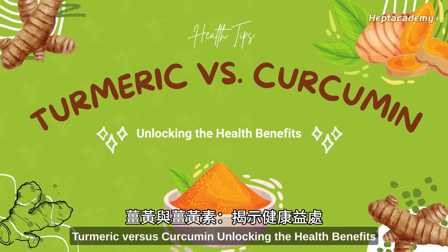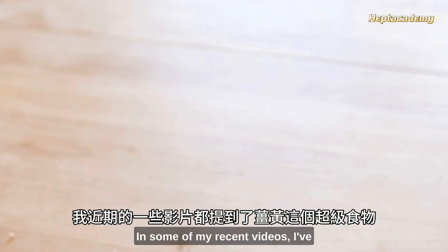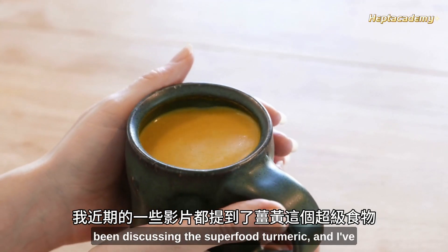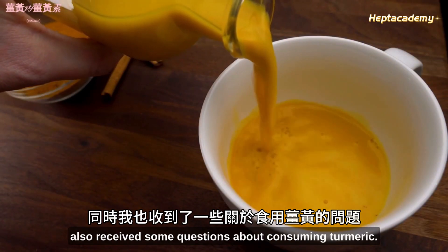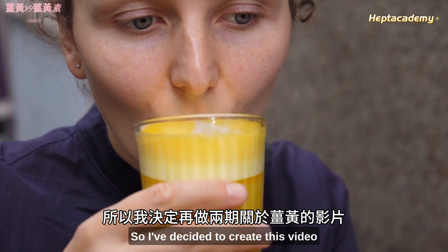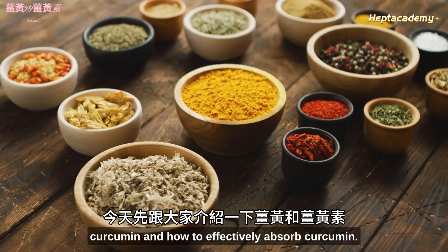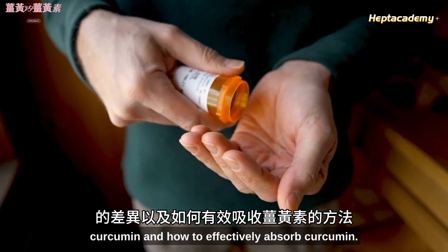Turmeric versus curcumin: unlocking the health benefits. In some of my recent videos, I've been discussing the superfood turmeric, and I've also received some questions about consuming turmeric. So I've decided to create this video to introduce the difference between turmeric and curcumin and how to effectively absorb curcumin.